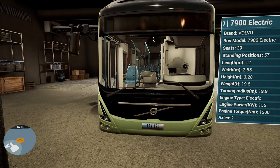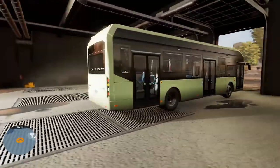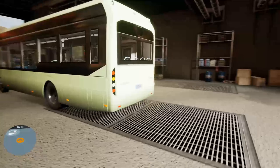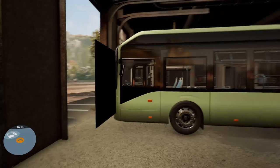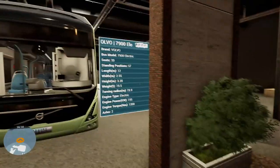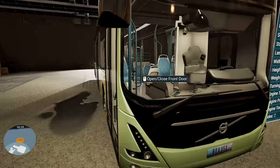This is the third out of three electric buses that we're going to have. And to be honest, I think it's easily, hands down, the best looking bus. So there you go — 7900 Electric, 39 seats, 57 people standing. Good lord, that is a lot of people standing.